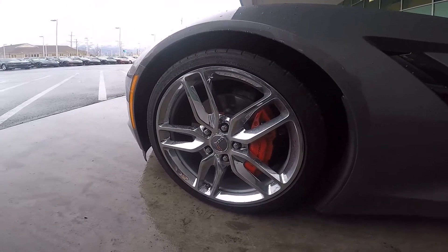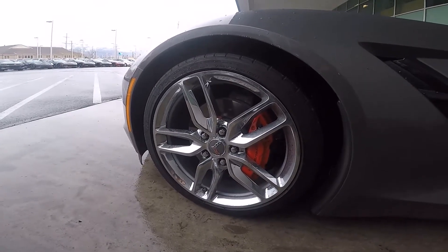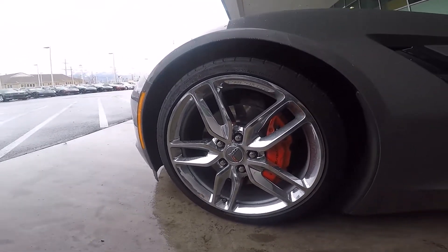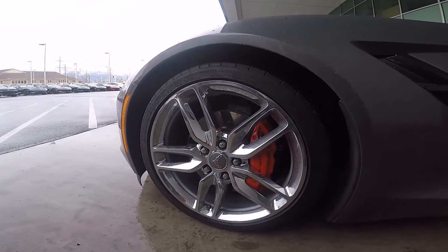This particular one has nice chrome wheels front and back with red brake calipers, which gives it a really sporty look. It's also got those massive brakes to stop this car super quick.